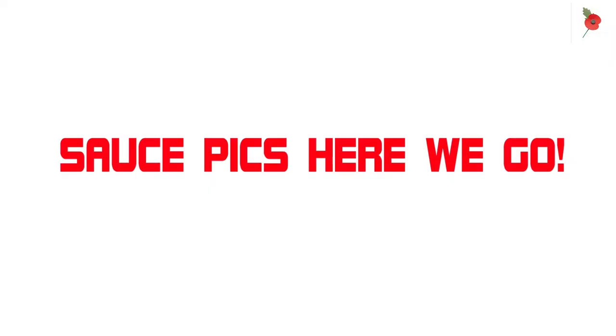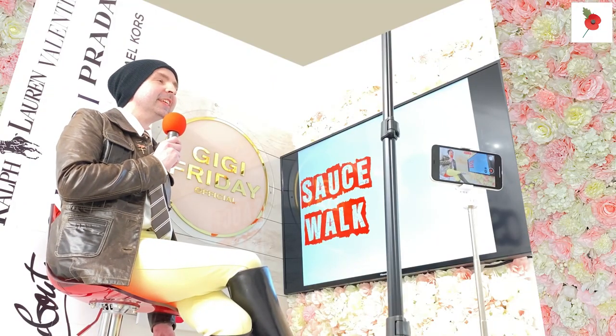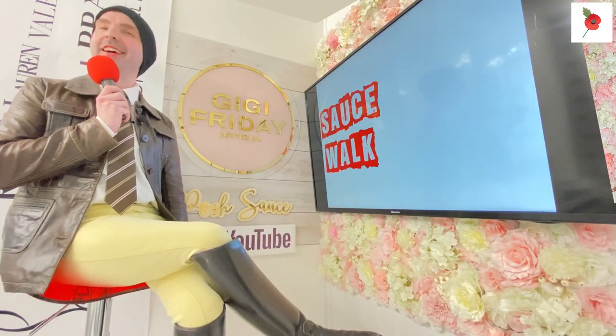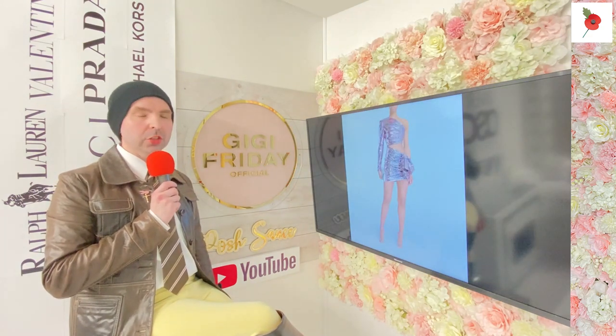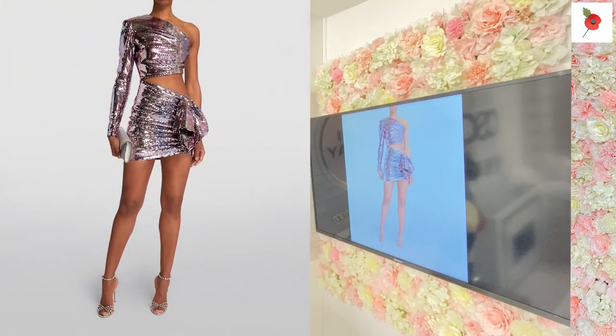I do love the sauce walk - it gets very saucy. And so, ladies and gentlemen, we're going back to the sauce picks. We're going to be looking at New Arrivals. This is the New Arrivals sequined asymmetric mini dress.